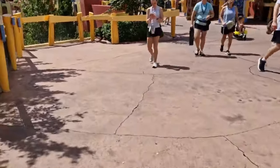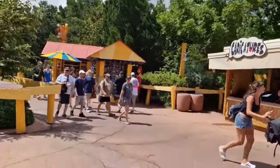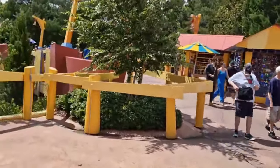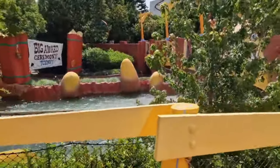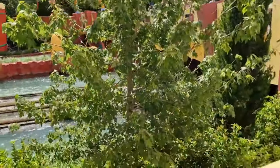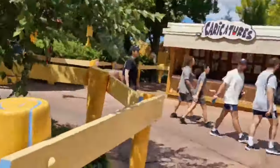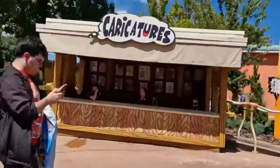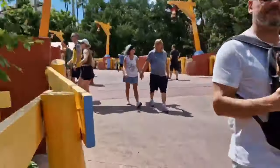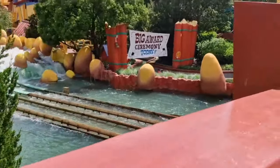We're going to look for Dudley Do-Right's Ripsaw Falls. It's a cracking little ride - a leisurely boat ride around all the Whimsville decorations and theming inside, and then you come out and fly down a huge drop, splashing down into the water and getting very wet. It's a great fun ride in the summer and winter in Florida, because as I said it's pretty much always hot.